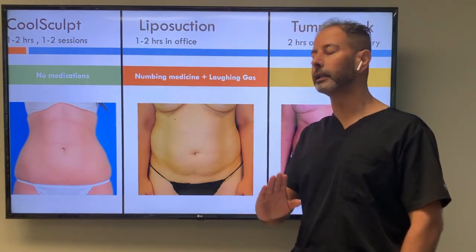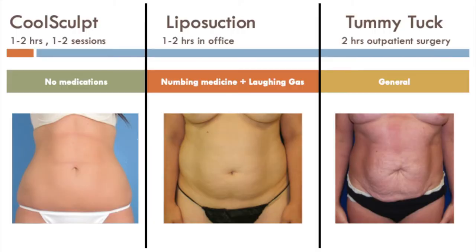As a rough guideline: if you have a minimal amount of fat with no stretch marks and no muscle laxity, CoolSculpt might be an option. If you have a little bit of extra skin but not too much, and extra fat is your concern, then liposuction is a nice permanent way to remove that fat. And if you have loose muscles after children or C-sections, loose skin and stretch marks, and fat, then a tummy tuck may be most appropriate.